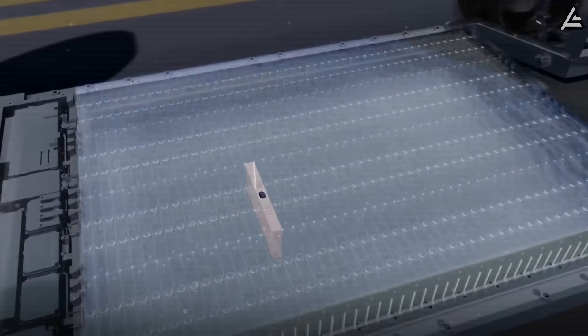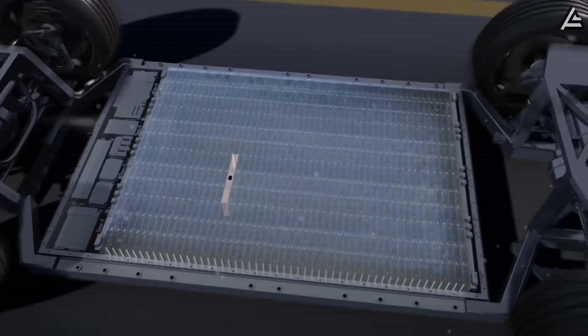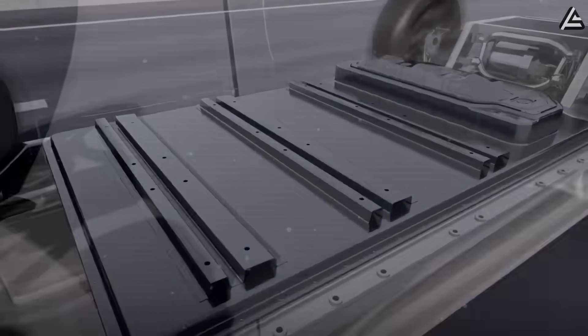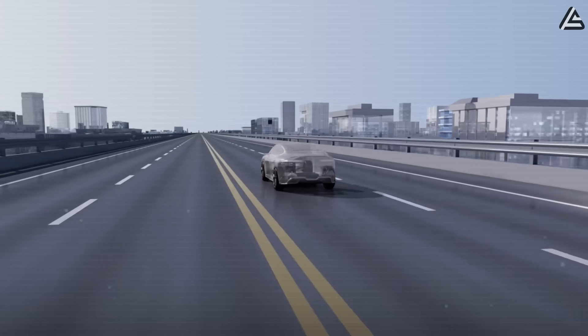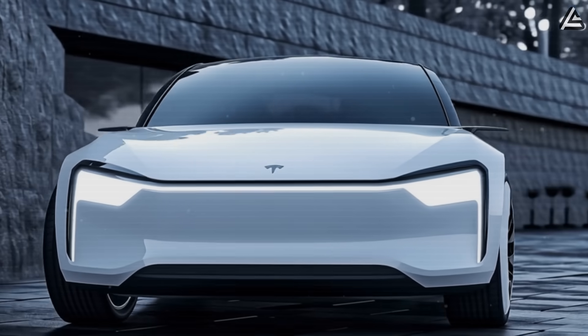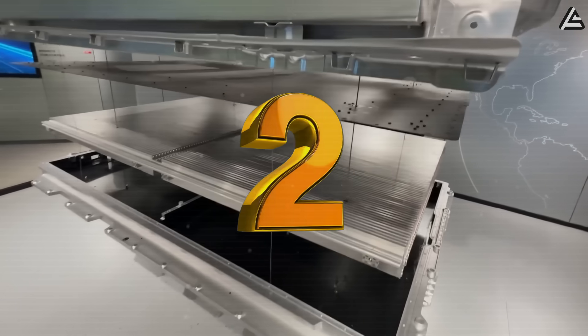We've just gotten our hands on leaked data about Tesla's Model 2 batteries, and it's the kind of insider information Elon might not want you to see. Is Tesla really about to revolutionize the $25,000 Model 2 with not one, but two cutting-edge battery technologies?